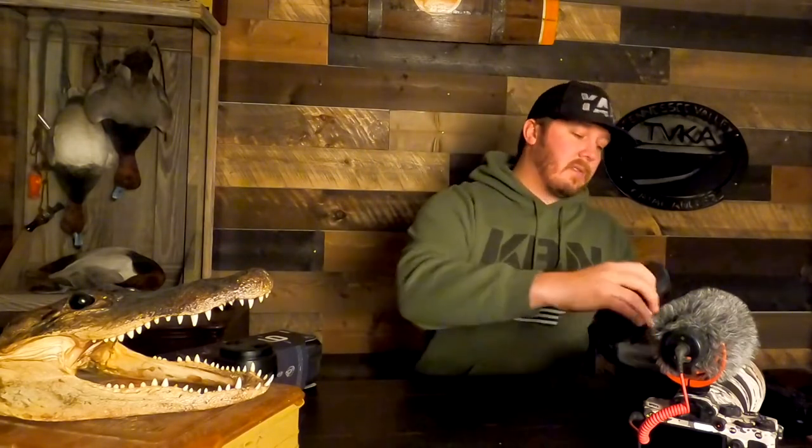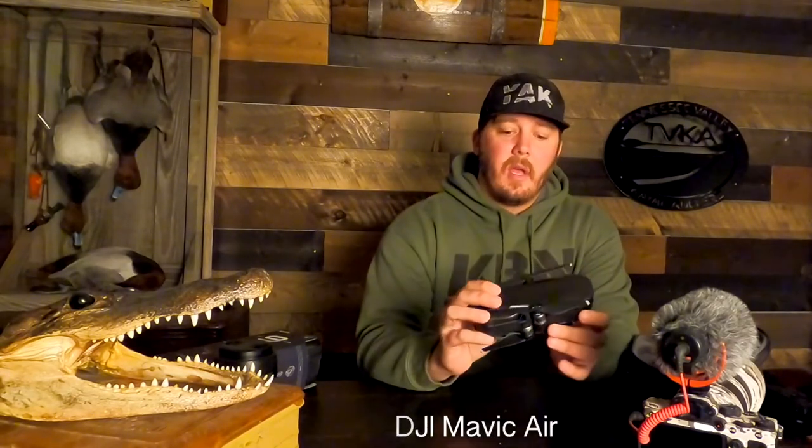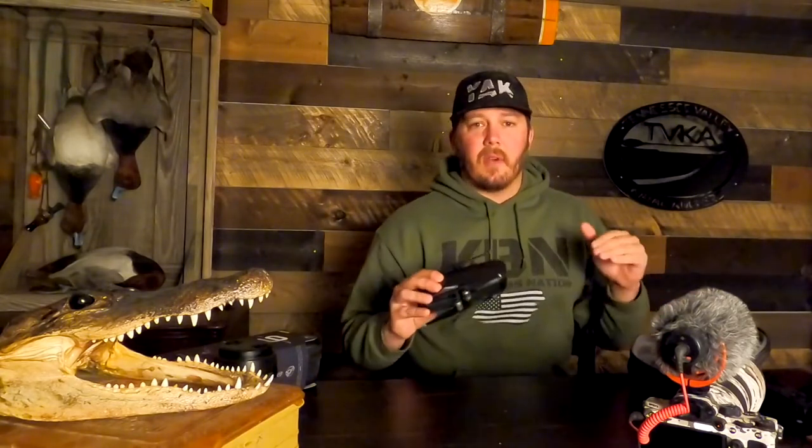This is a drone — the Mavic Air. I've had this for a couple of years. When you put drone footage in, it's such a different point of view that it really brings the audience to a different world. You're not used to being 30 or 40 feet up in the air looking down on these weed lines or going through a creek, and it can add some really nice cinematic footage at the beginning or end of a clip.